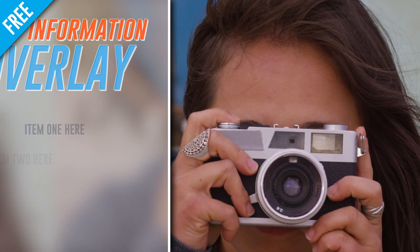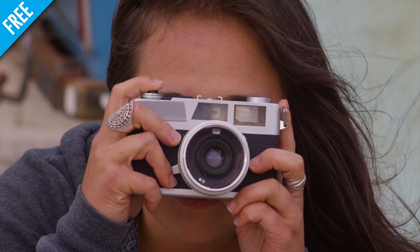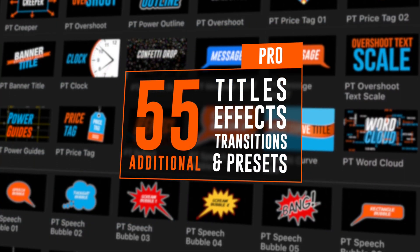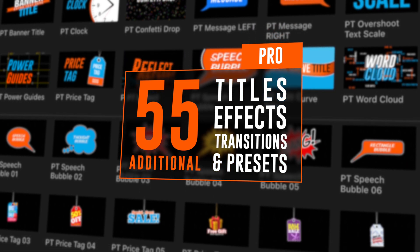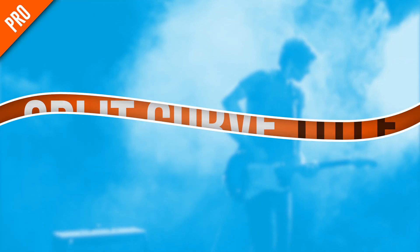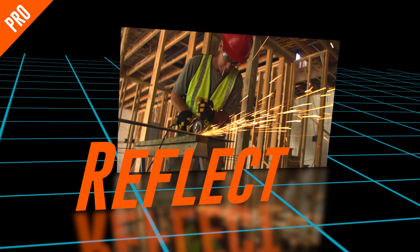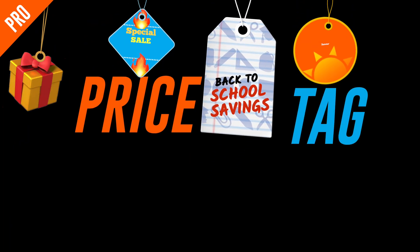But I decided to take things a step further and put together a premium pro version that includes 55 additional titles, effects, transitions, and presets. It includes some new titles and effects, some full versions of pre-existing BrettFX products, and some streamlined versions of BrettFX products.